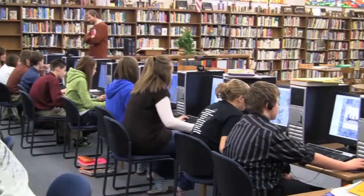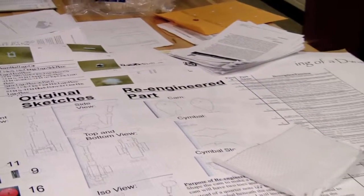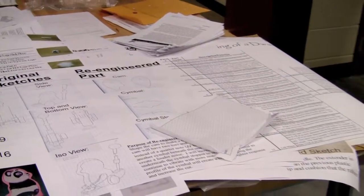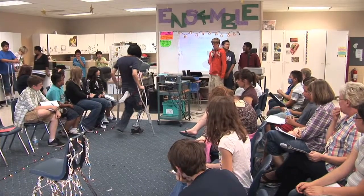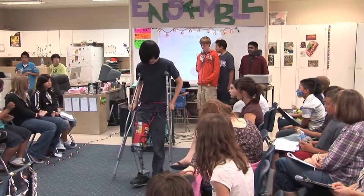They have to present not only what they did but the research behind how they came up with what they've built. So they're studying research, they're measuring, they're using their science concepts, they're using formulas, and then they're creating prototypes that they then have to proportionately make into full-scale models.